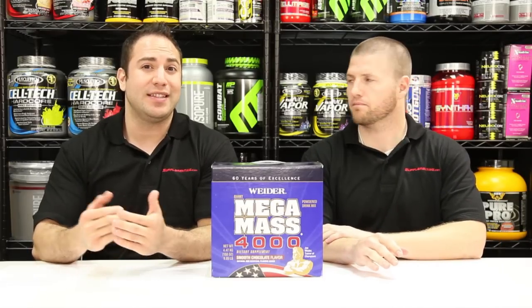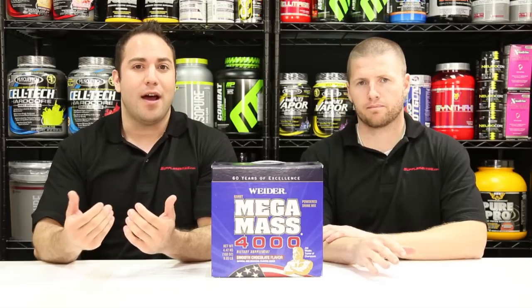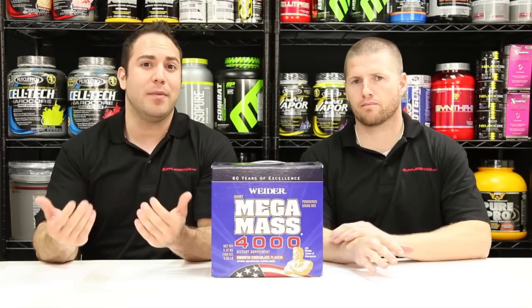Creatine monohydrate is one of the most researched supplements. It's going to help synthesize ATP, the body's energy currency, so you can have more endurance. It'll increase strength and muscle mass, and taking it after a workout with simple sugars like the ones in Mega Mass is going to help the creatine get taken up into muscle cells.